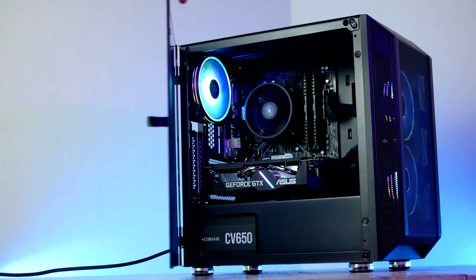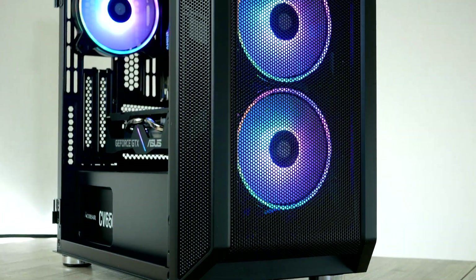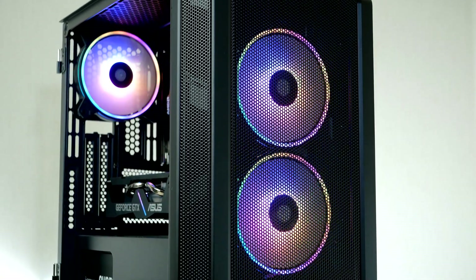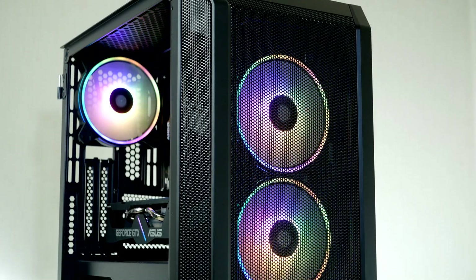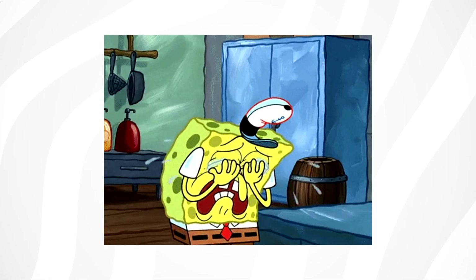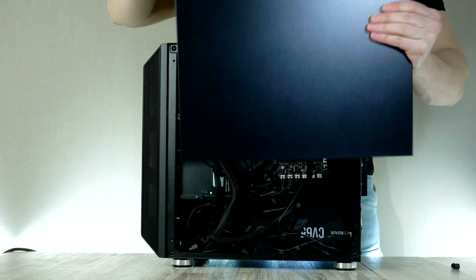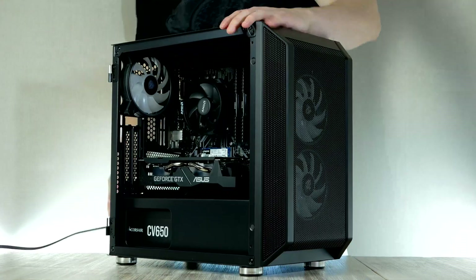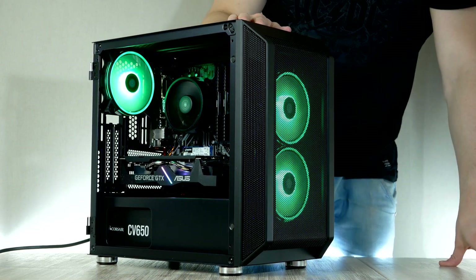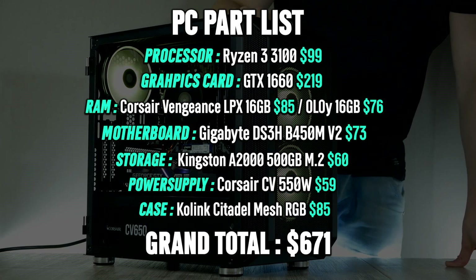Hey guys, it's RB in Hardware. In today's video we're gonna build the best budget 1080p gaming PC. By the time you're watching this you should be able to buy the components, though as we're all aware the stock for PC components is a pretty sad story right now. We're gonna go through the whole building process from start to finish, then start up the computer and test gaming performance in some of the most popular games. All items are linked down below.